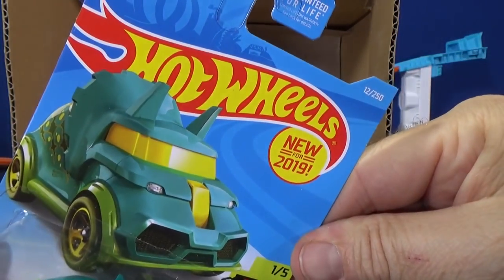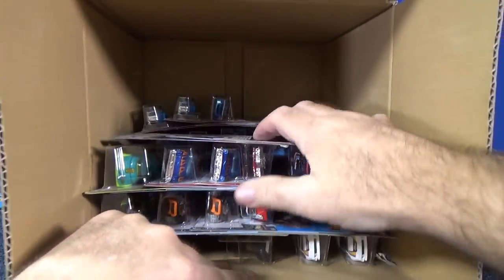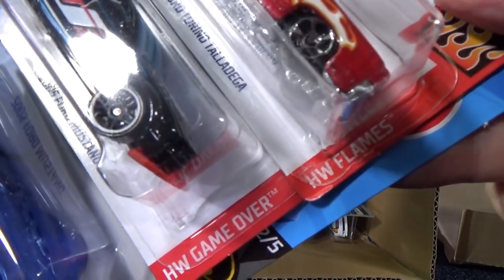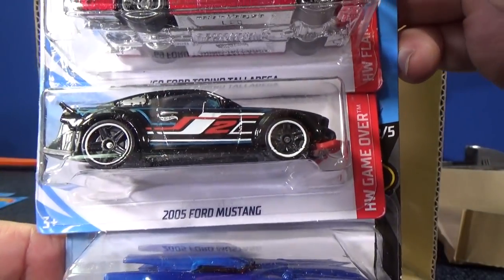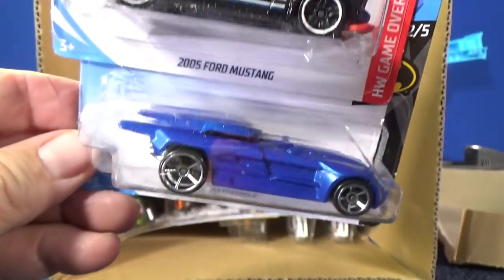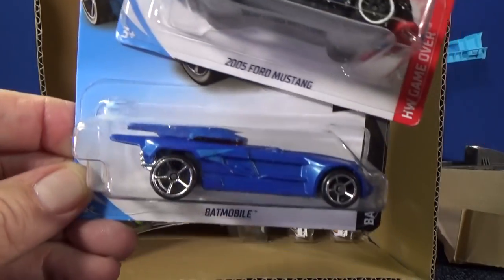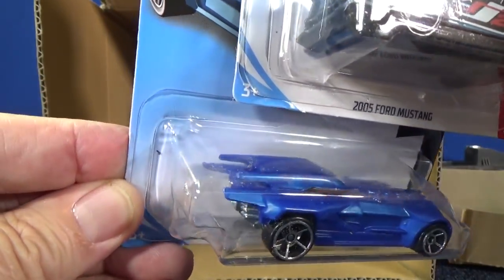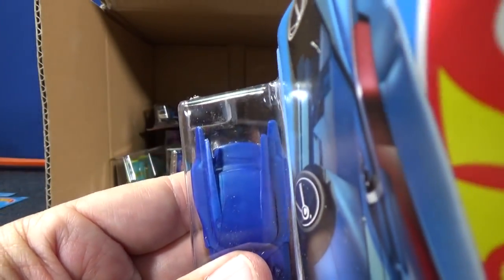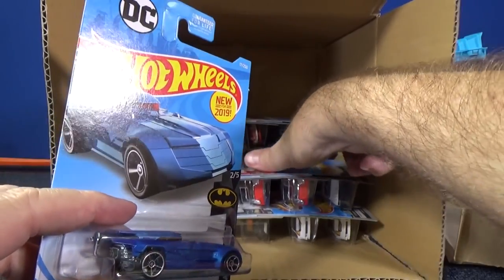Tricera Truck — new for 2019, but it was in the last case. We have the 69 Ford Torino Talladega in the HW Flame Series. HW Game Over has the 2005 Ford Mustang with flames on the top. And the Batmobile is new for 2019 — a new model for Hot Wheels. I like it; it looks sleek with those parts coming off the back. Got a lot of cardboard dust on it. Don't step on it — stub your toe, that would hurt!